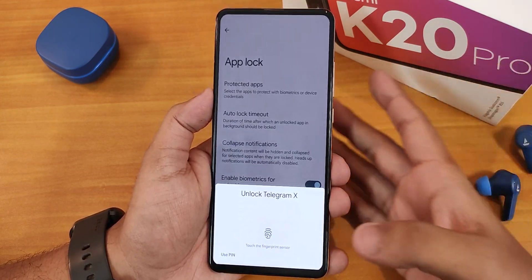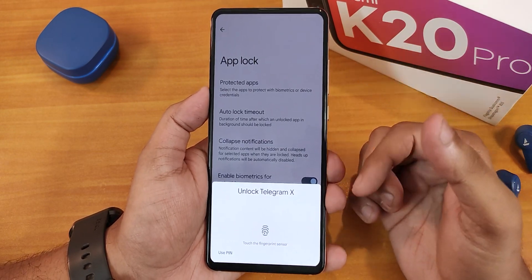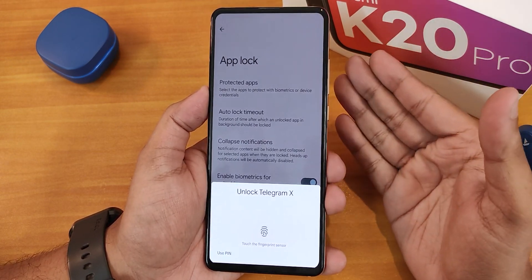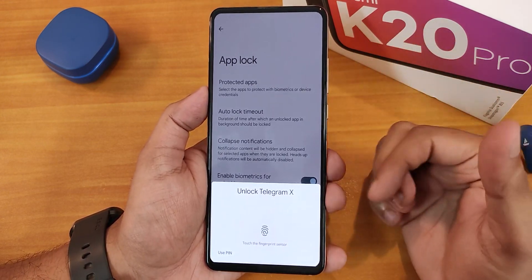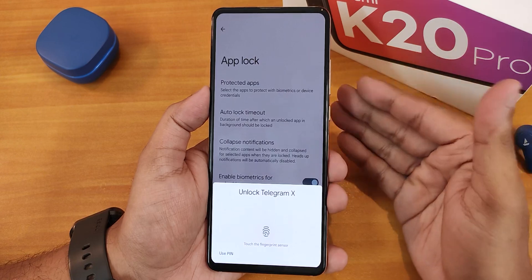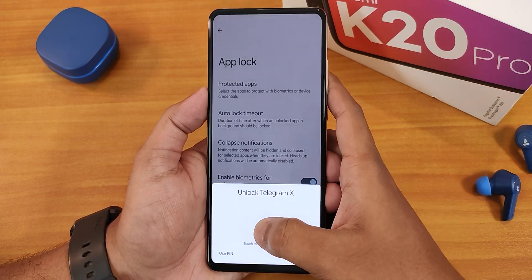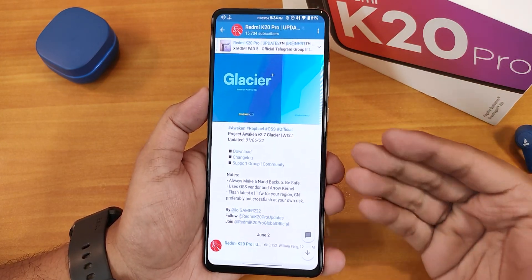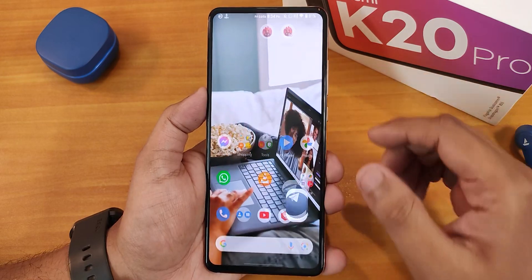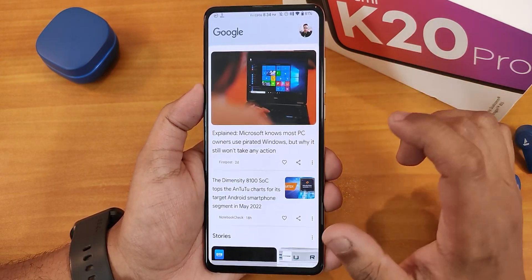Now let me show the app lock UI. The background settings behavior happens in all ROMs — it opens at the last settings page you visited. Tapping the fingerprint scanner opens the locked app right where you left it, so app lock is working perfectly fine here with no problems at all.